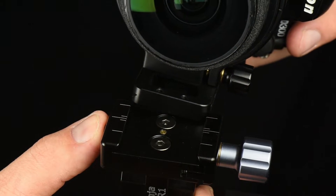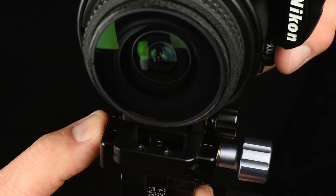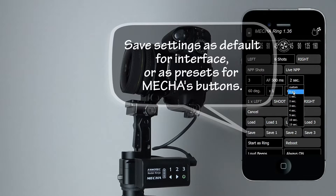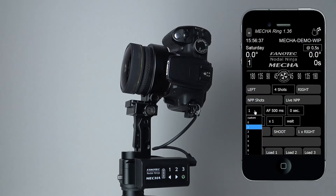This ease of use keeps you in the driver's seat, allowing you to create your own preset shooting methods with the Mecca controller. These settings are easily accessed directly from your web browser on any mobile device, tablet, or laptop.